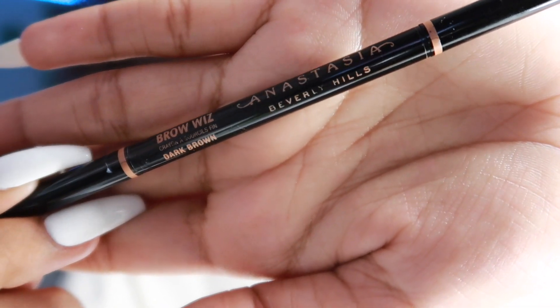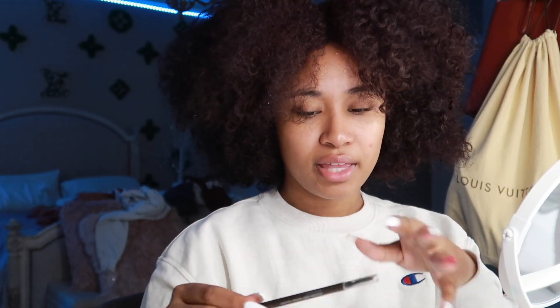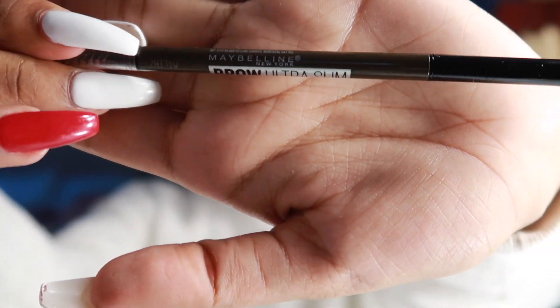After moisturizing, the first thing I do is my brows. Usually I use the Anastasia brow wiz in the shade Garnet or dark brown. I've been using the dark brown one recently because ever since I dyed my hair red — which right now looks brown — I've been going for more brown brows. But like I said, I'm out of that right now, so I'm just using this Maybelline brow slimmer.